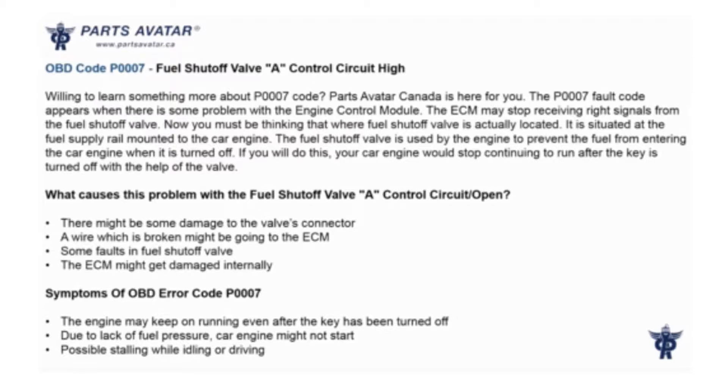The fuel shut-off valve is used by the engine to prevent fuel from entering the car engine when it is turned off. If this happens, your car engine would stop continuing to run after the key is turned off, with the help of the valve.